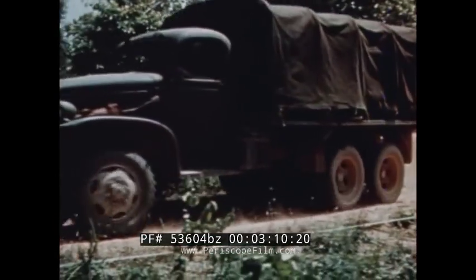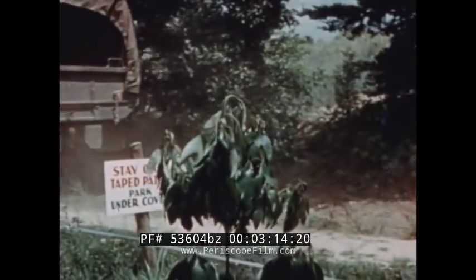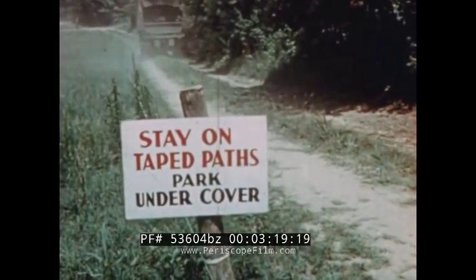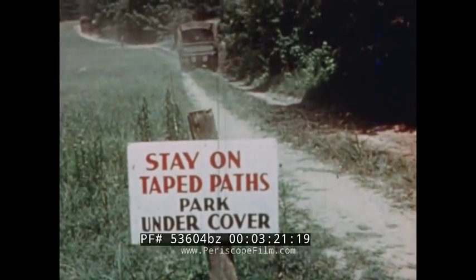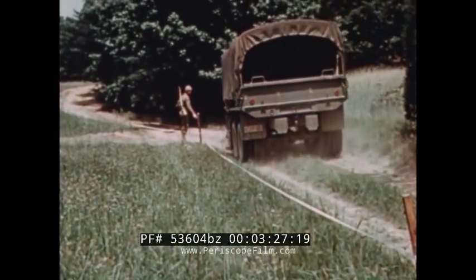Don't miss a trick in hiding places of the maneuver. Signs remind everyone to stay within the boundaries of the taped areas. This prevents the widening of established roads and ensures that no tracks will be made across open stretches. Guards are posted to enforce orders relating to camouflage discipline.